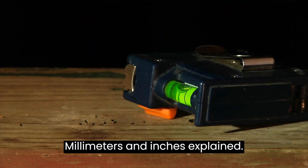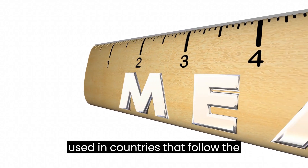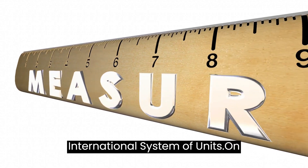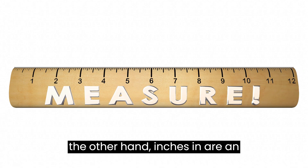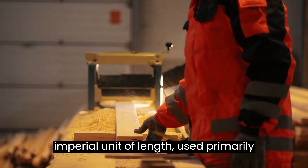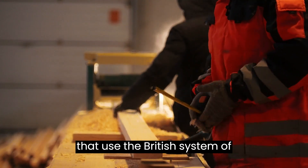Millimetres and inches explained. Millimetres, mm, are a metric unit of length used in countries that follow the international system of units. On the other hand, inches, in, are an imperial unit of length used primarily in the United States and other countries that use the British system of measurement.